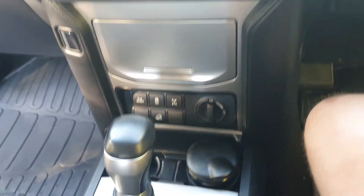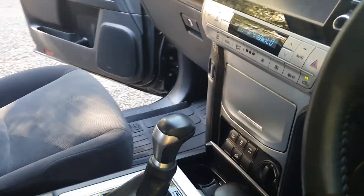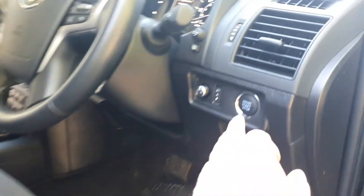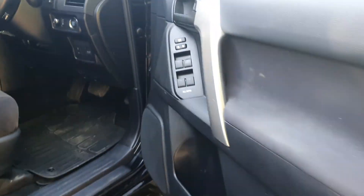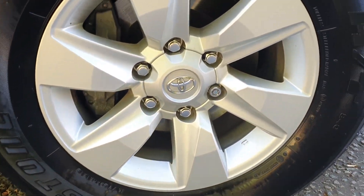Sport mode gearbox — great bit of kit to be fair, they are proper. Stop-start. All Bridgestone tyres on it.